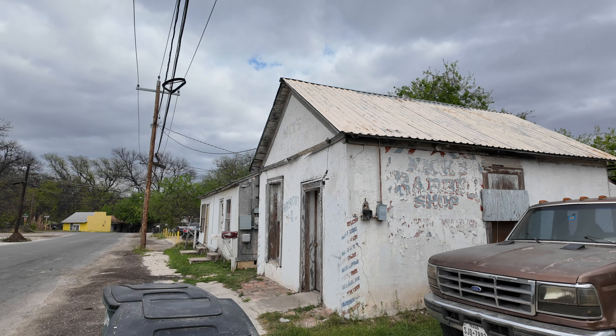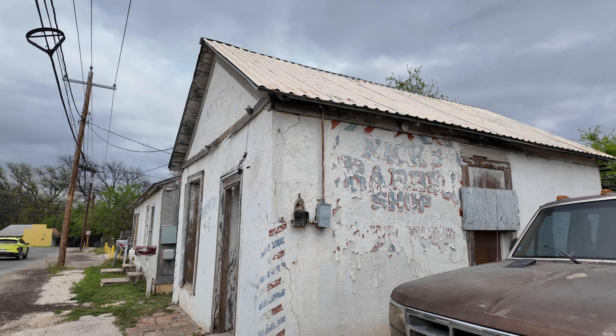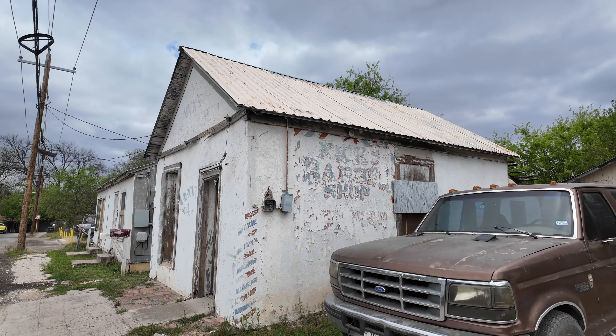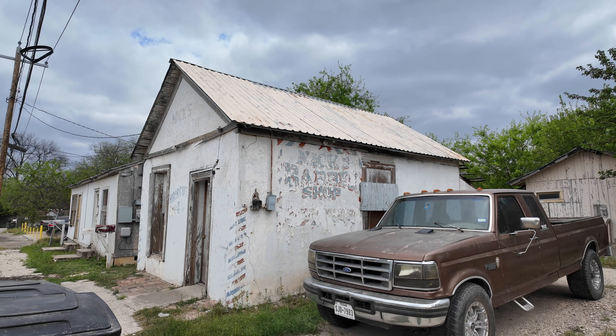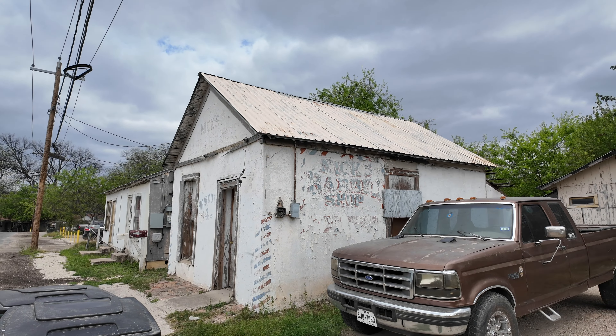I found this old barbershop — I think it says Nick's Barbershop — you can see the classic stripes. It's got a somewhat older beaten-up truck in front, so I'm going to try to get it from this angle. Could be an interesting shot, although the front of it looks pretty cool too, so I'll do both.